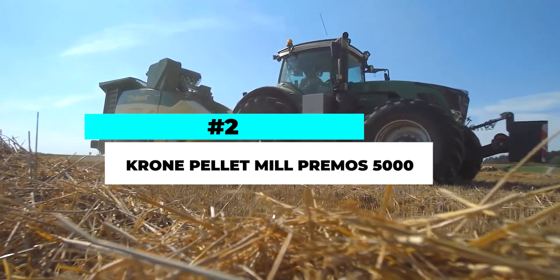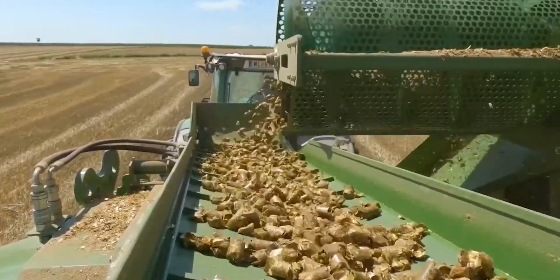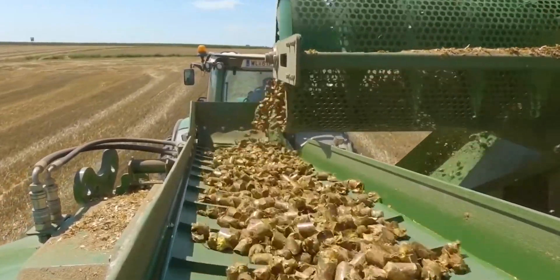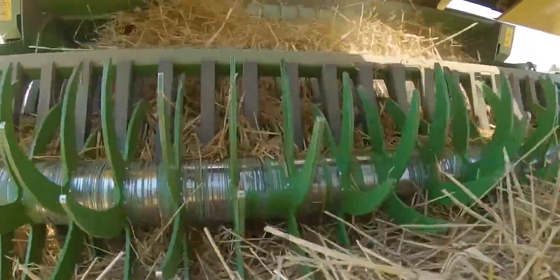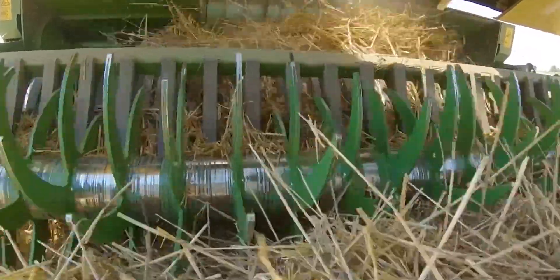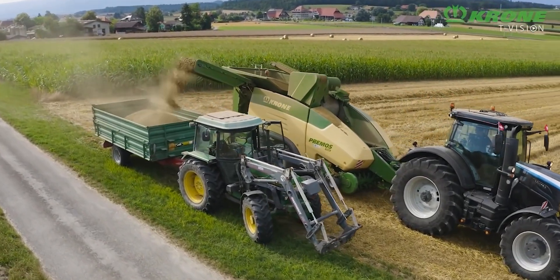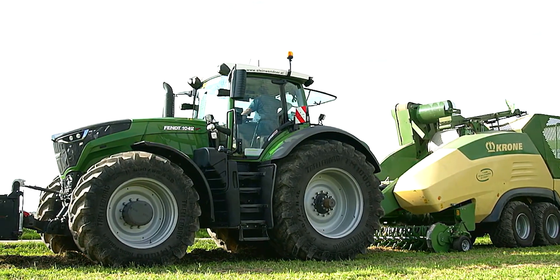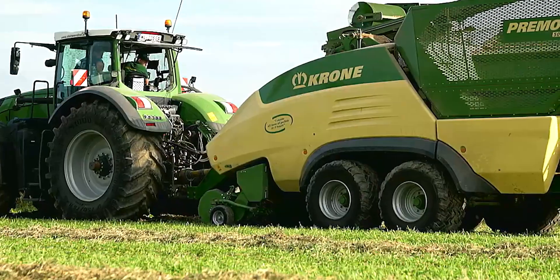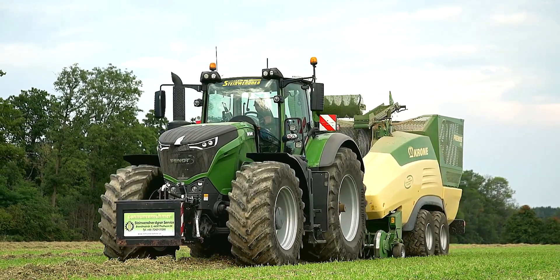Number 2. The Krone Pellet Mill Pramos 5000 is a revolutionary machine that combines the power of a pellet mill and the efficiency of a baler into one remarkable unit. This cutting-edge technology allows farmers to produce high-quality pellets directly from straw, hay, or other biomass materials. The Pramos 5000 features a powerful pellet mill system that can process large volumes of biomass quickly and efficiently. It compresses the material into dense pellets, making them easier to handle, store, and transport. The machine also boasts an advanced baling system that ensures the pellets are tightly packed and uniform in size.